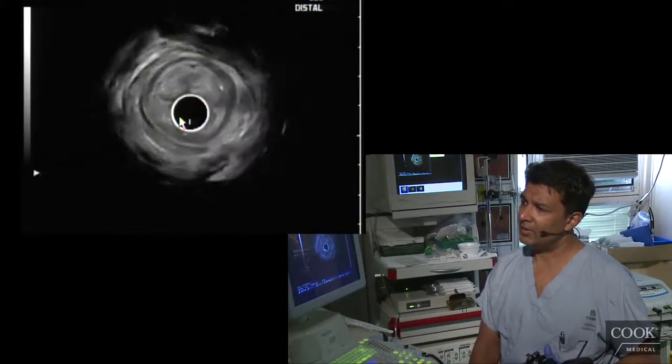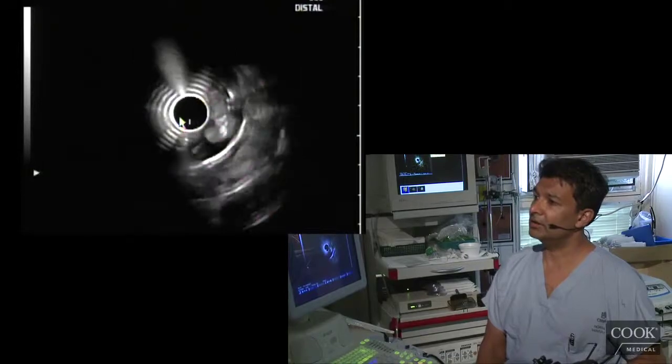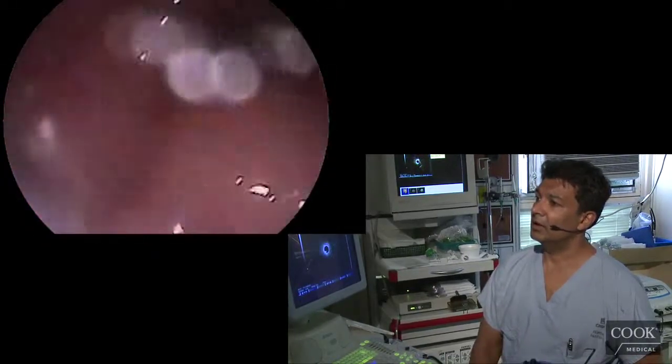But it all looks benign here on the ultrasound, though it is quite an extensive lesion. The funny thing is, endoscopically it continues up here — it is quite an extensive lesion endoscopically.